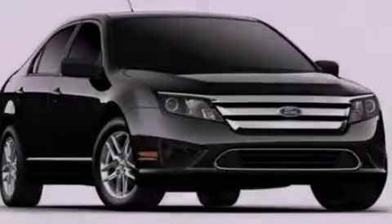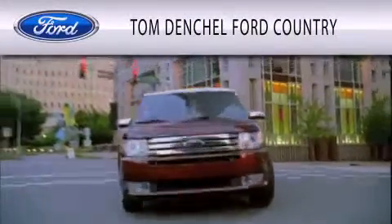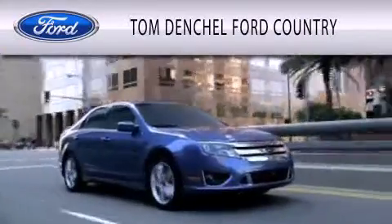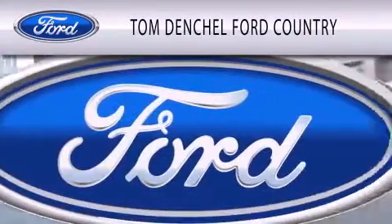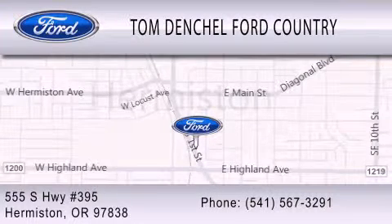Please call today to reserve this vehicle for a test drive. Tom Densel Ford Country is dedicated to doing everything possible to ensure that the experience you have selecting your vehicle is as pleasant as possible. We are located at 555 South Highway 395 in Hermiston.